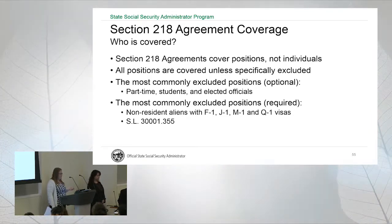All positions are covered unless specifically excluded — there has to be an exclusion in the 218 agreement for a position not to be covered. Some commonly excluded positions are part-time students and elected officials. There are also required excluded positions, such as non-resident aliens with certain visas. Generally speaking, for schools, there are no exclusions in your 218 agreement for any positions.